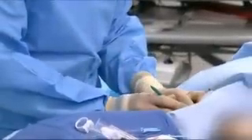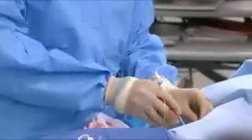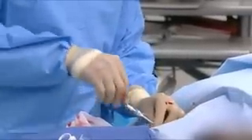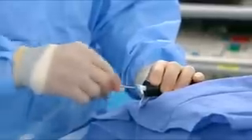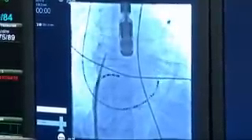The doctor will make incisions at the insertion sites. Small, flexible tubes called sheaths will be inserted into the blood vessels at the insertion sites. The doctor then inserts one or more catheters into the sheath. An x-ray machine called a fluoroscope will provide images of your heart during the procedure to help your doctor accurately position the catheters.